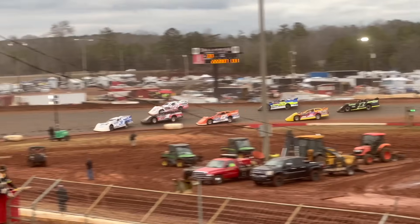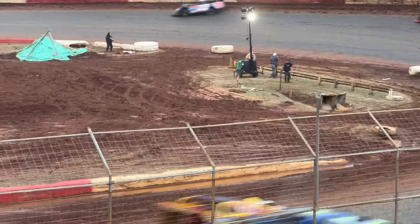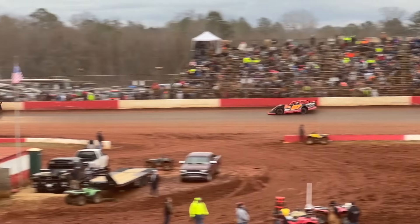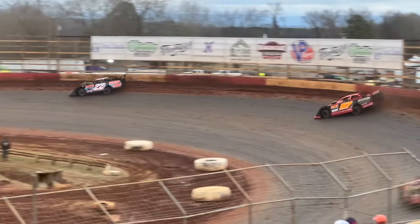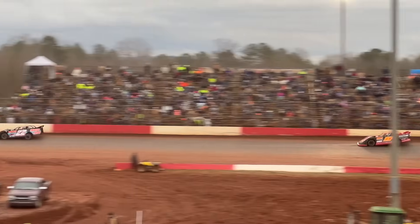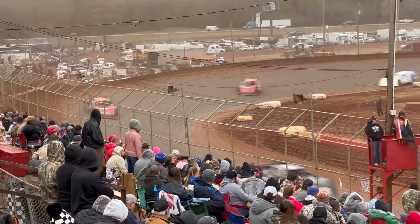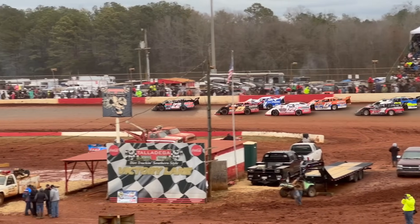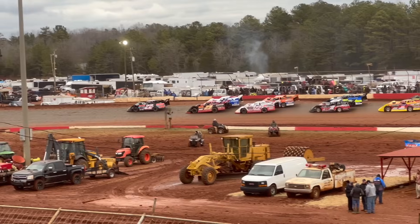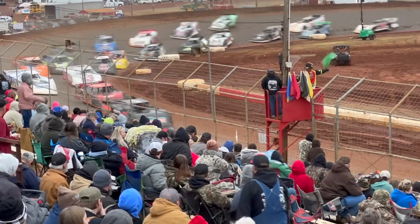Meanwhile back in the field there's a two or three wide battle for fourth on back. Rowland is starting to pull away — Cardwell going to try to get up on top but there's not much up there. We're going to have another restart with four laps to go — Hayden Cardwell got in the fence coming off turn two and he's out of it. Tyler Millwood now up to third, see if he can make a run in that 31 car. Matt Henderson back there in fourth.